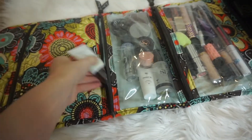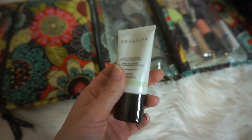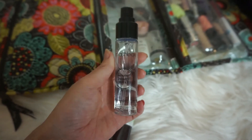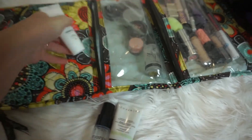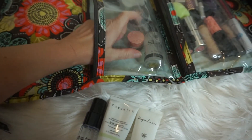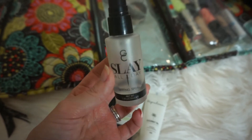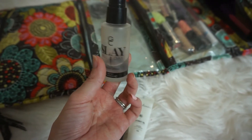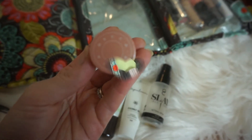Moving on to the next pocket: I have my Cover FX Mattifying Primer with Anti-Acne Treatment, and I'm also bringing my Smashbox Photo Finish Primer Water. I'm bringing coconut oil to use as a moisturizer for my face before makeup. I also have a Tarte Rainforest of the Sea Setting Spray that I've transferred into a Gerard Cosmetics bottle, and I'm hoping that'll last the whole trip.